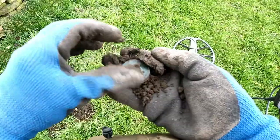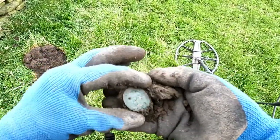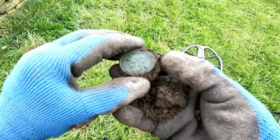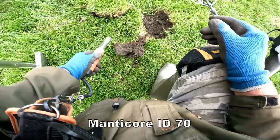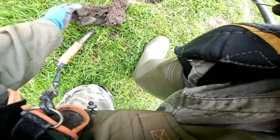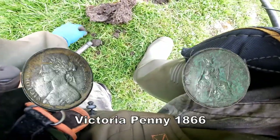Oh, it's a coin! It's a coin. Signal around 70. There we go.